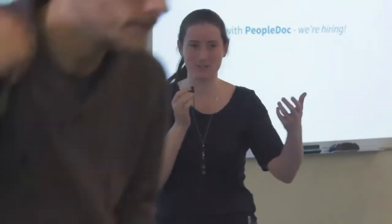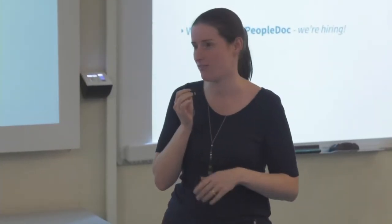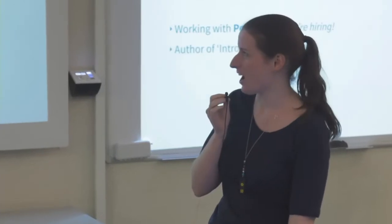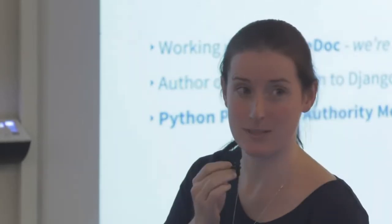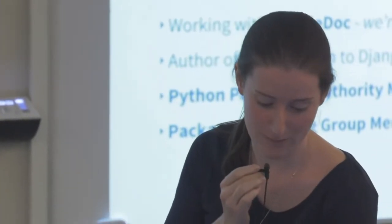I'm not actually technically part of the Python teams, but we do hire Python developers. So if anyone's looking for a new opportunity or looking to go remote, come and see me after my presentation. I'm also the author of Introduction to Django, which is an O'Reilly screencast, a video tutorial. And most relevantly, I am a member of the Python Packaging Authority and the Python Packaging Working Group.